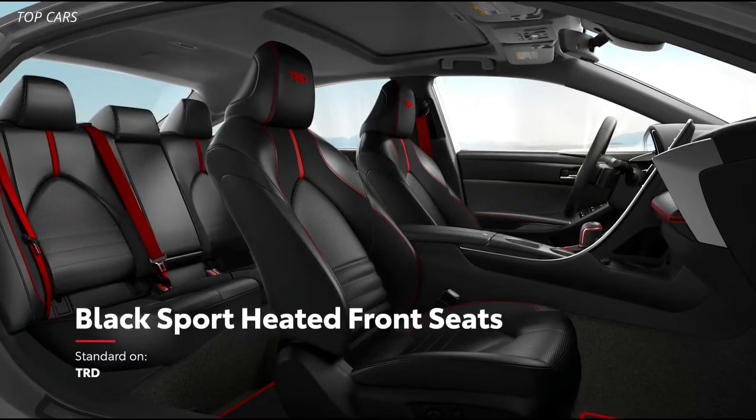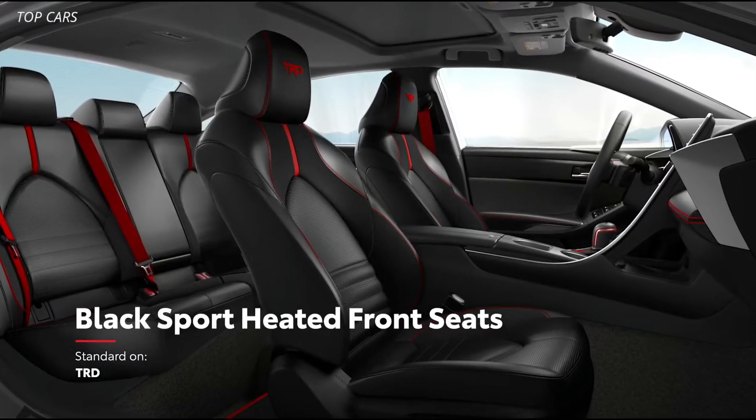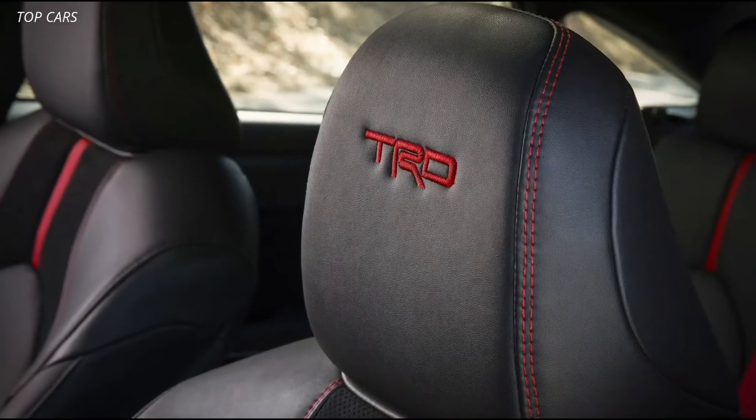Finally, the new TRD earns more style points for its black sport-heated front seats, leather-wrapped steering wheel, and stitched red accents throughout the cabin.